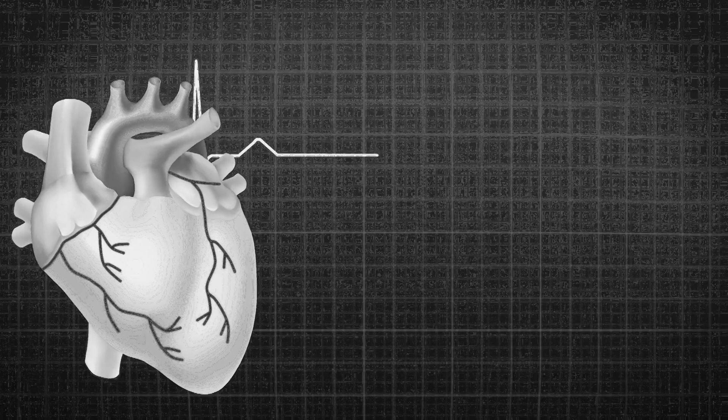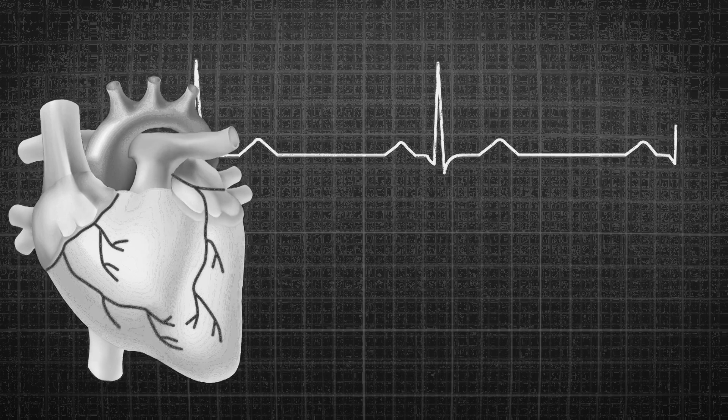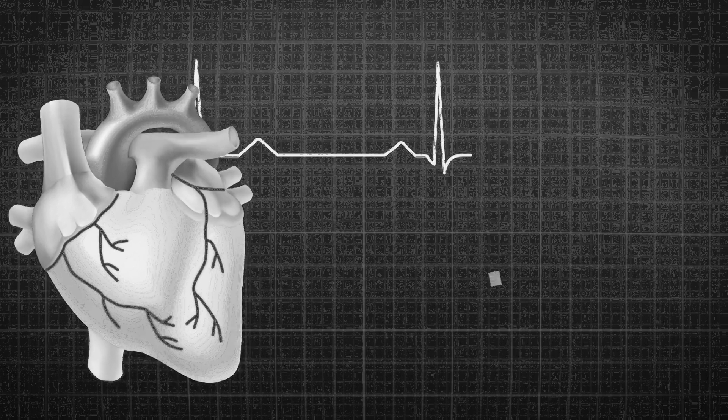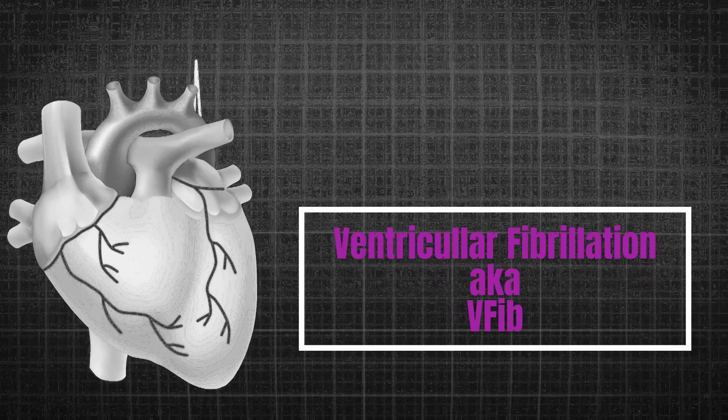Welcome to our channel where we discuss EKG analysis of various cardiac conditions. Today we'll be discussing ventricular fibrillation and its electrocardiogram analysis.